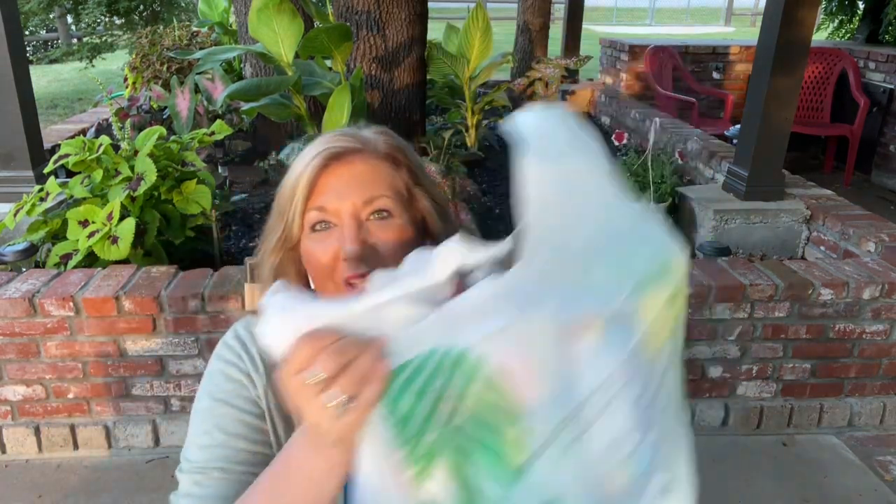Hey everybody, Cindy A. Lewis here and I have a massive — well, really large — Dollar Tree haul for you. I found some really fun new things that maybe you hadn't seen at Dollar Tree. Some brand new dollar items at Dollar Tree. Yes, these are a dollar because they're from Dollar Tree.